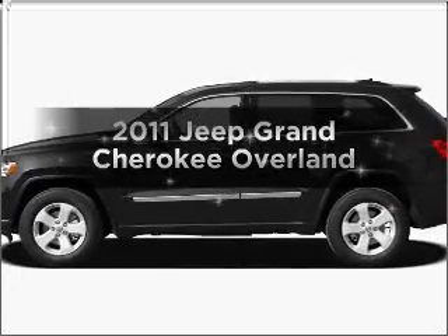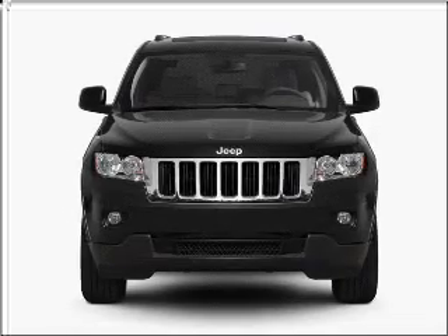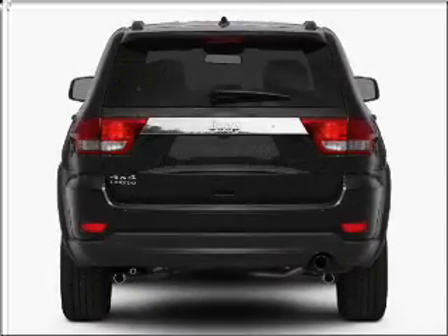Introducing the 2011 Jeep Grand Cherokee. This is the set of wheels you've been looking for, with a powerful 8-cylinder engine connected to a smooth-shifting automatic transmission.